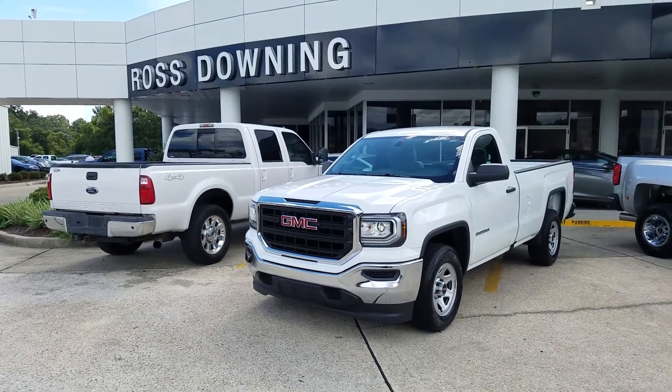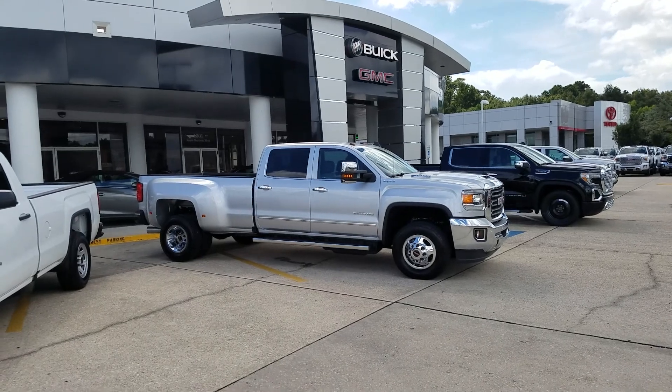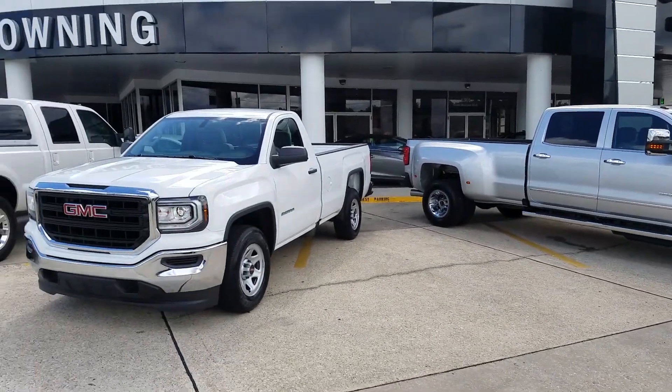Hey Ron, James Davidson here at Rolstowning Buick GMC. I'm going to give you a quick video of the two trucks. There's your one ton, and this is your half ton.